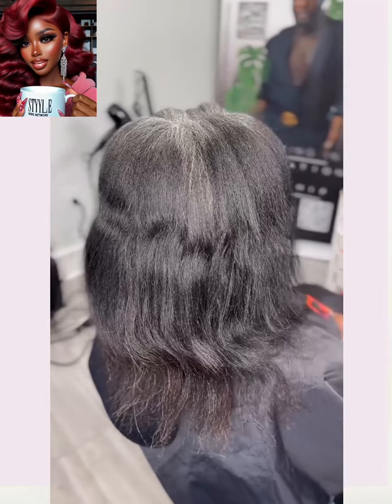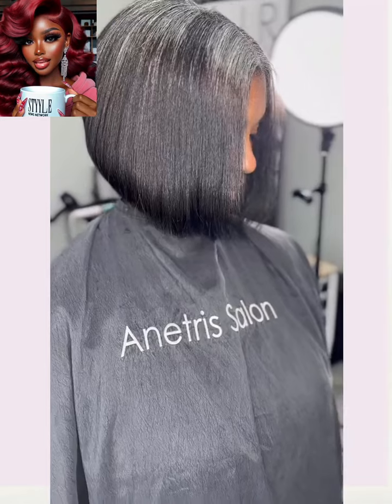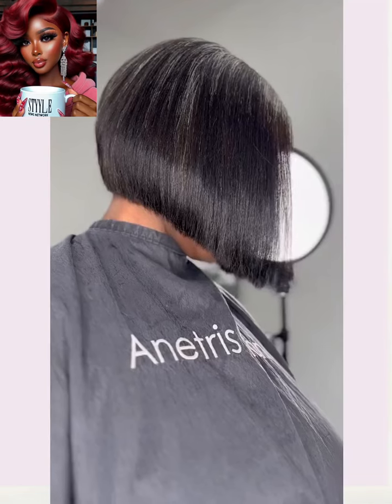And then we have another haircut transformation. She ends up getting this bob. I love the fact that she keeps her gray hair coming in at the root, just embracing going gray naturally.